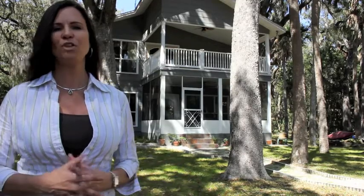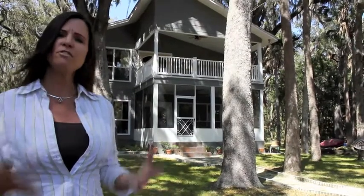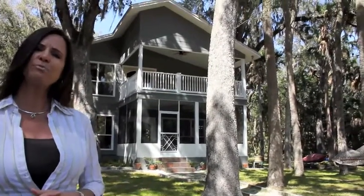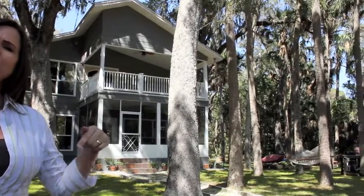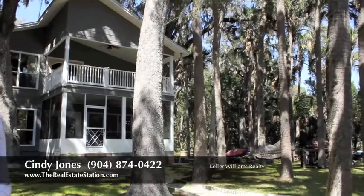As you can see, this is a beautiful home, and if you're looking to get out of the city, out of the hustle and bustle, this is it. If you'd like to have a private tour, please give us a call today. Our number is all over the screen. My name is Cindy Jones, I'm with TheRealEstateStation.com.